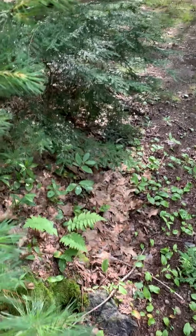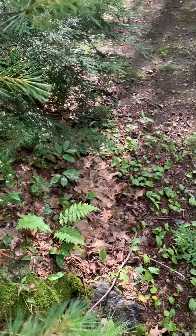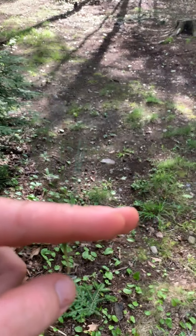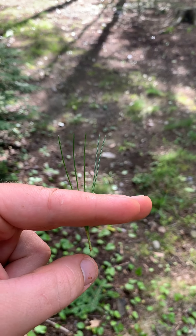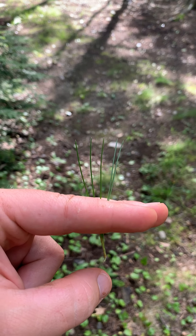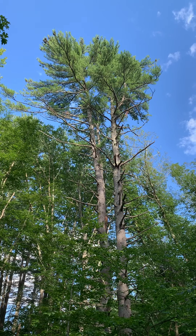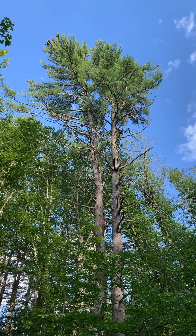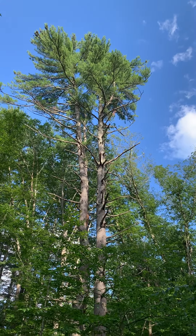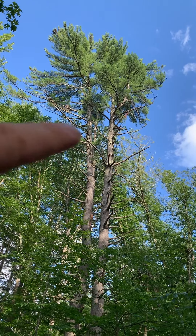Here's an example of a nice big and tall hemlock tree. One way that I have found is easy to identify a hemlock tree is the fact that the needles are flat. You can kind of see they're flat, and they stick out from the sides of the twigs. So flat needles that stick out from the sides.